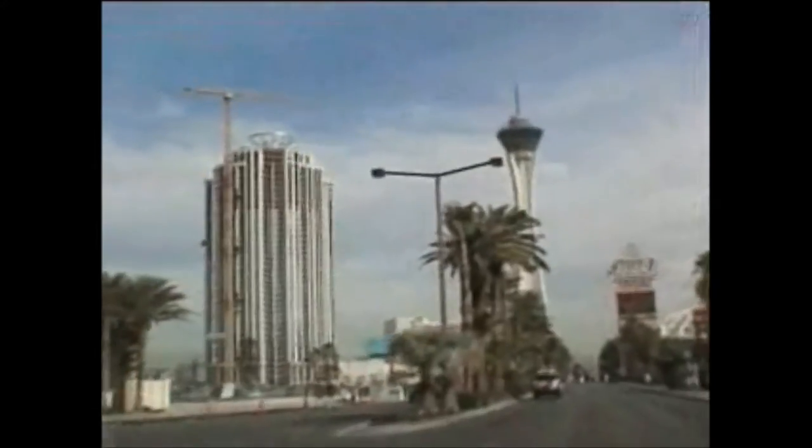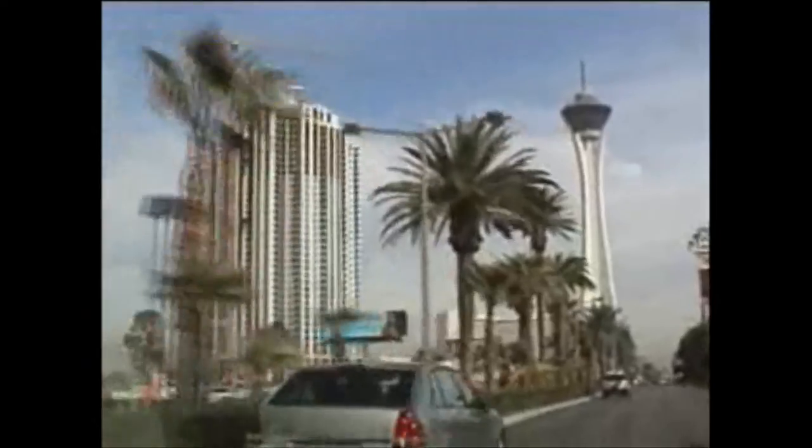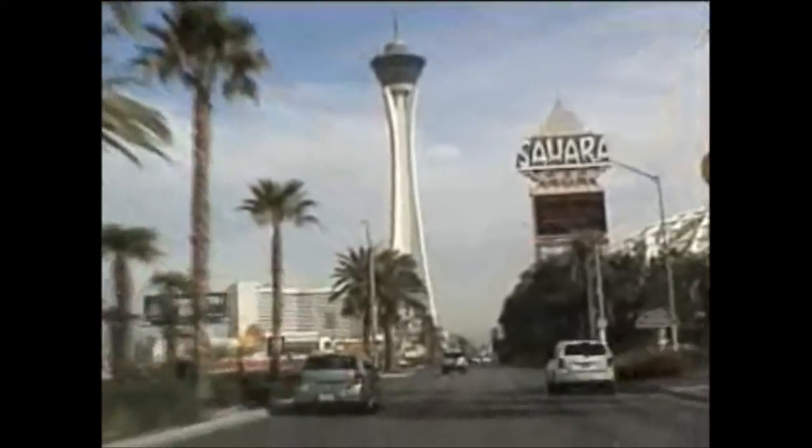Another condo complex coming up. The idea is that people will want to live on the strip, or corporations will buy a condo and use it as a tax write-off. There's a whole vacant lot here — that's going to be something big. One thing you always have for sure in Vegas: when you see a vacant lot, something's up.